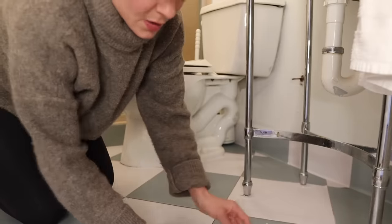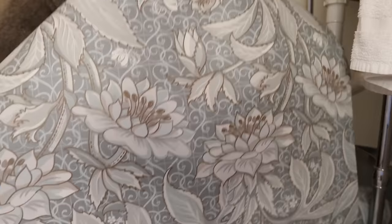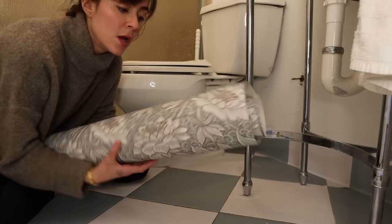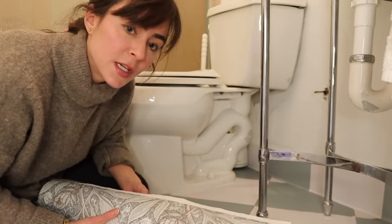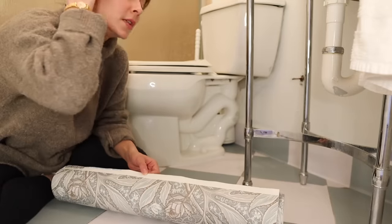We're putting up wallpaper. The wallpaper is incredible — are you kidding me? I'll link it as well. Super good quality. I wish they'd sponsor me; I have asked them and they don't seem to do sponsors, but whatever. It's a good product.